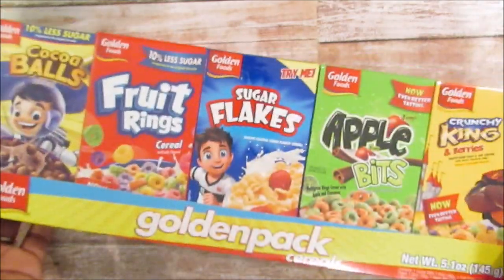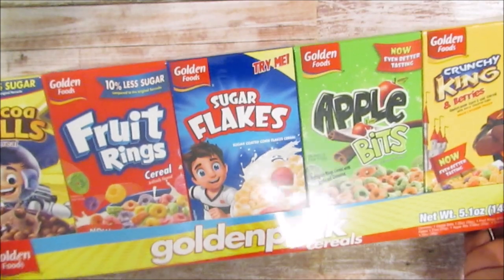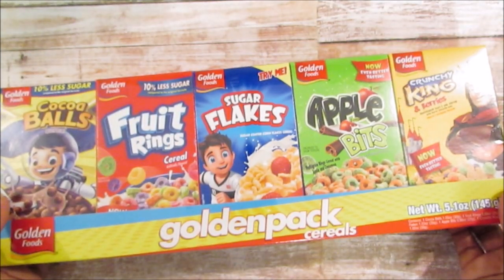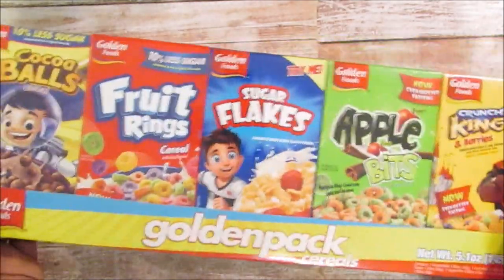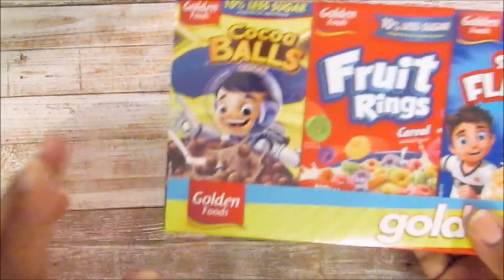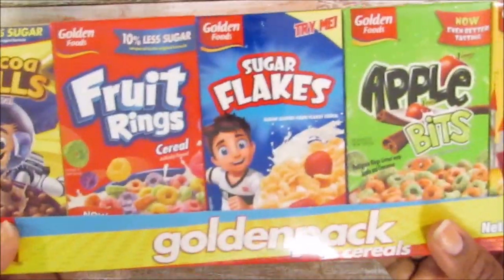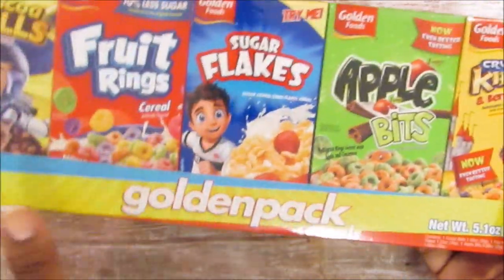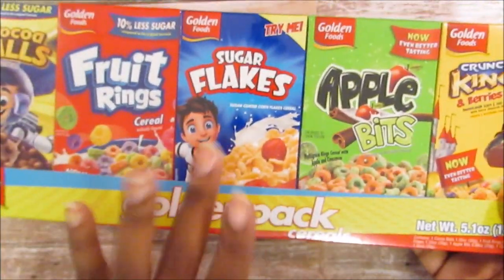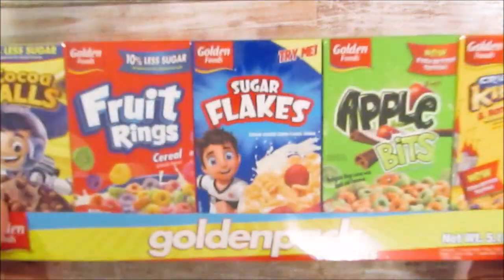I also picked these up — I saw them but wasn't sure, so I asked Shantae and she said her daughter ate two boxes of them, so it must be good. I picked up three of these. It's a cereal variety pack with cocoa balls, fruit rings, sugar flakes, apple bits, and crunchy king. Couldn't beat that for a dollar.